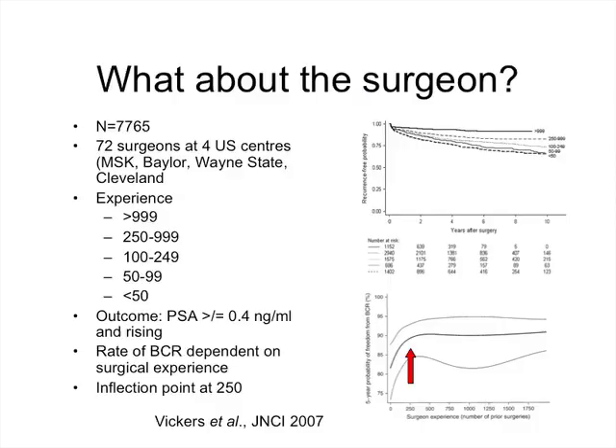As surgeons, we can't change tumor grade or tumor stage. What we can potentially change is margin status and the number of lymph nodes removed. The largest study to look at this came out of Memorial Sloan Kettering with Vickers et al., looking at almost 8,000 patients treated by 72 different surgeons at four large US centers: MSK, Baylor, Wayne State, and Cleveland.